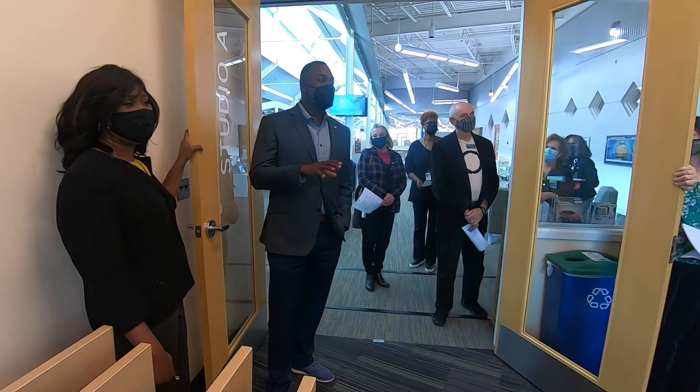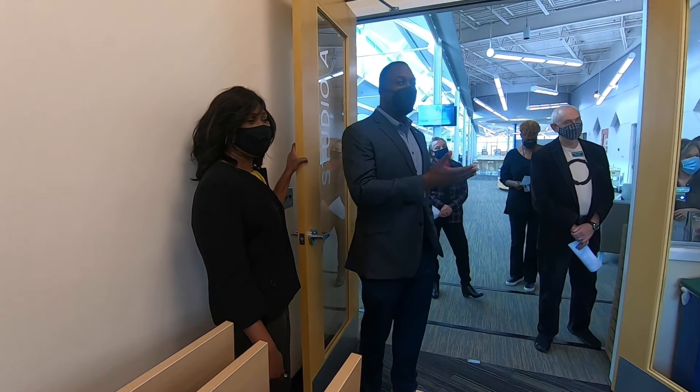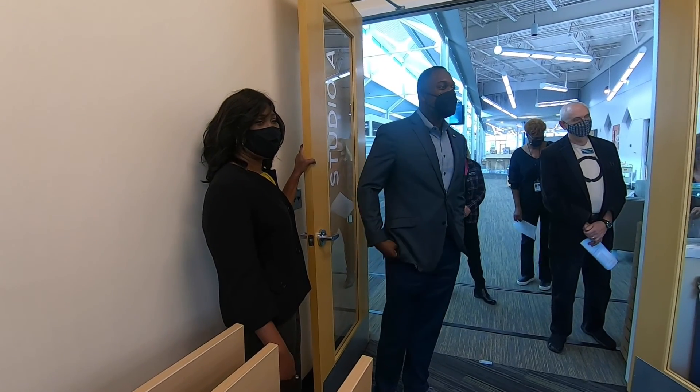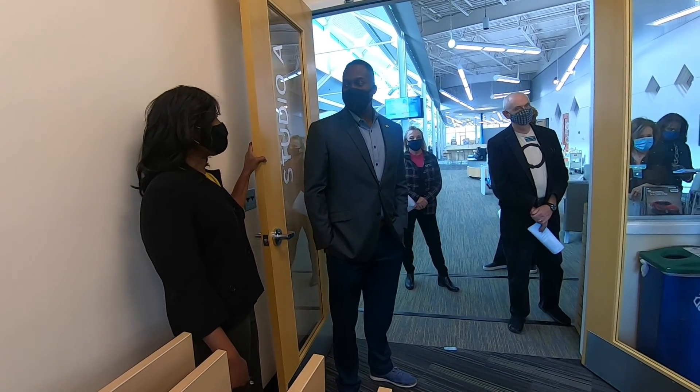Not only is it such a fantastic addition, but it's bright, it's open, it's got the windows. I think this is going to be something that transforms the library experience for a lot of our visitors.